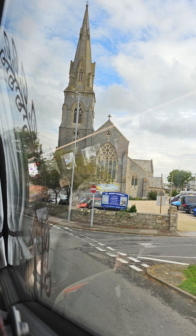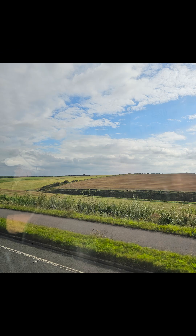I like pretty churches, so I took a picture of this. After leaving Weymouth, we had a nice drive through the countryside for about an hour or so.